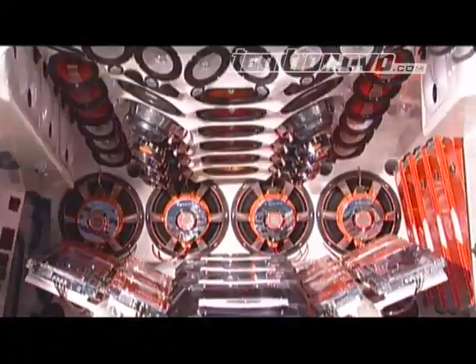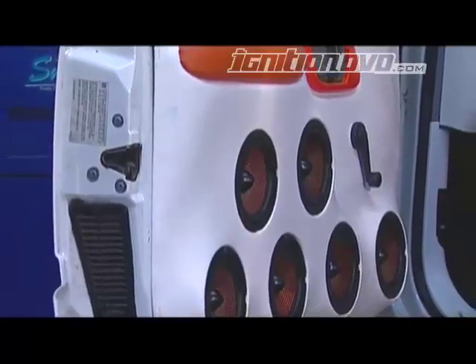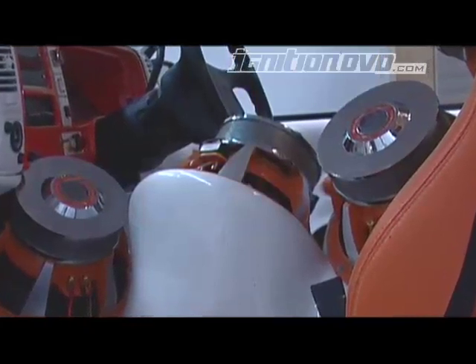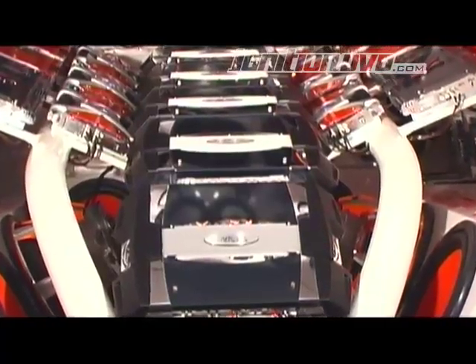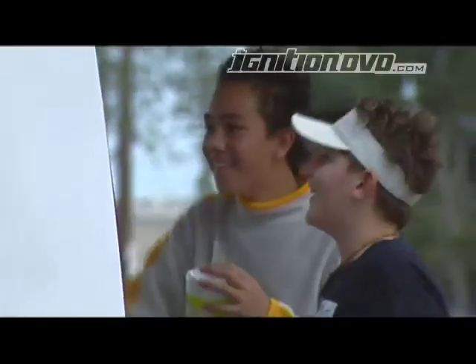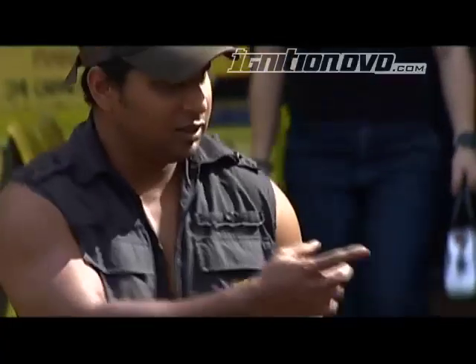Locating all this fine audio hardware required clever design and meticulous attention to detail. The boys had to custom sculpt fiberglass enclosures and fabricate bars and racks to secure it all down. We reckon the Cadence Beast is one of the most out-there concepts to ever grace the Australian show scene.